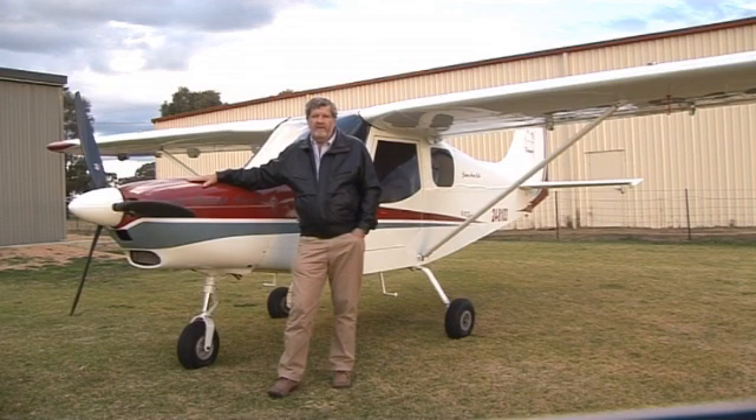Now that we've discussed the financial aspects and benefits of the LSA, let's go into the factory and talk about the technical reasons why the Brumbie is such a strong aeroplane.